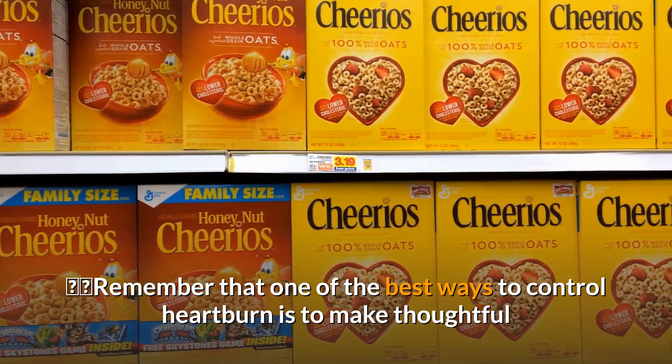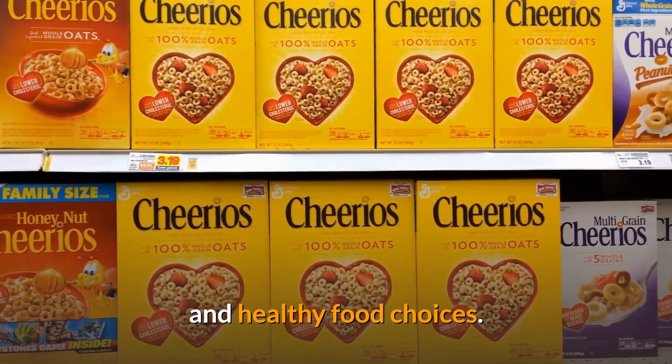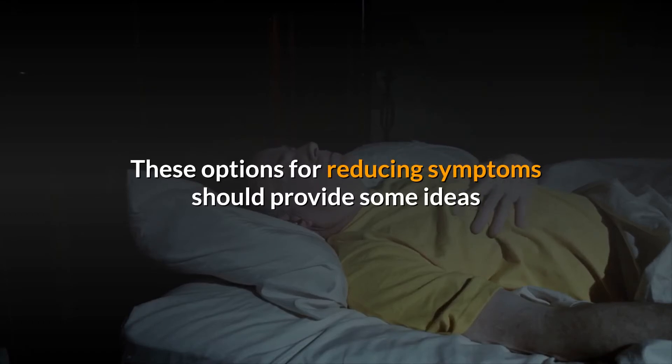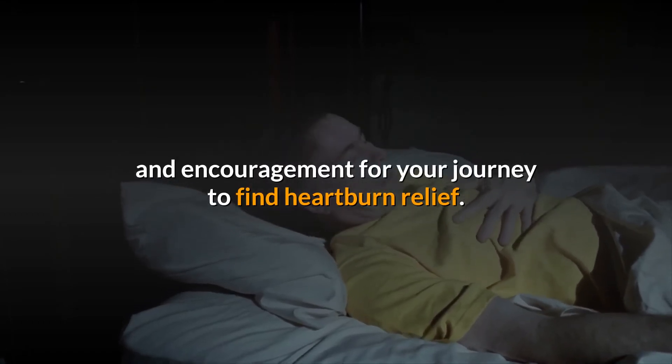Remember that one of the best ways to control heartburn is to make thoughtful and healthy food choices. These options for reducing symptoms should provide some ideas and encouragement for your journey to find heartburn relief.